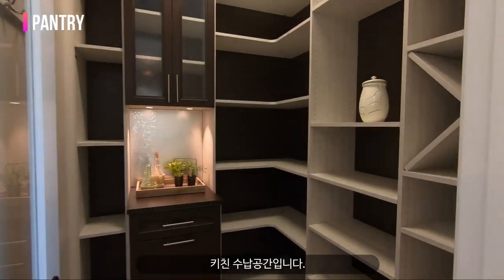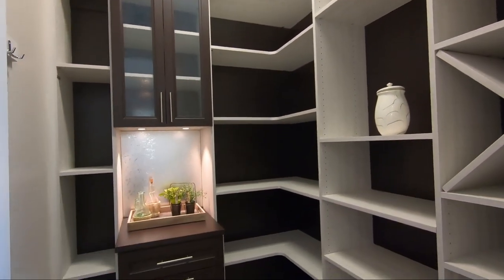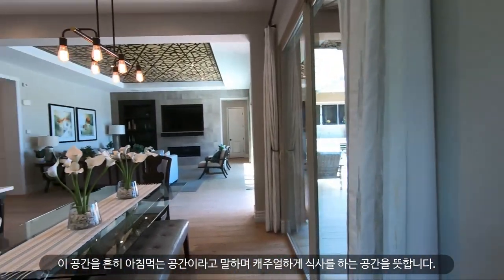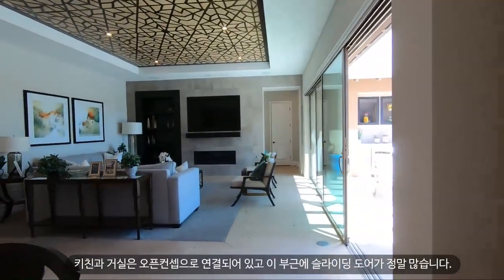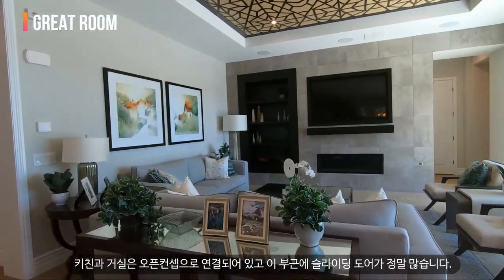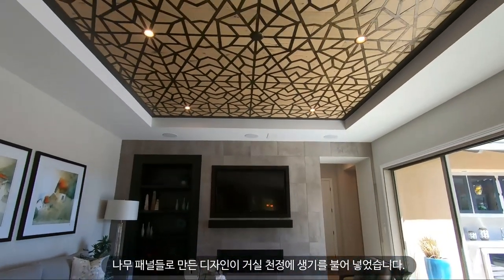Here is the pantry. This area is the breakfast or casual dining area. The kitchen and great room are nice and open, and there are lots of sliding doors throughout this house.